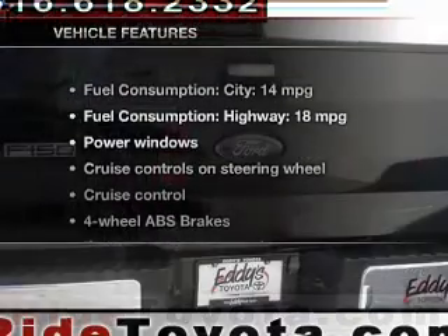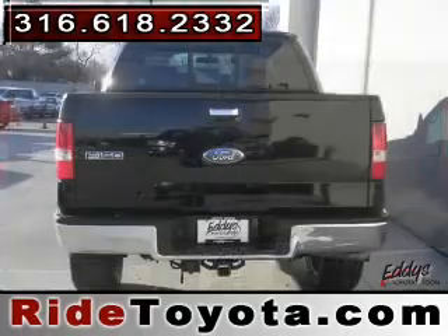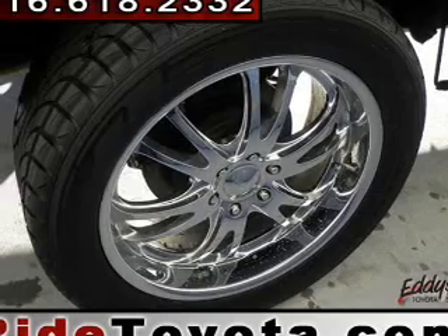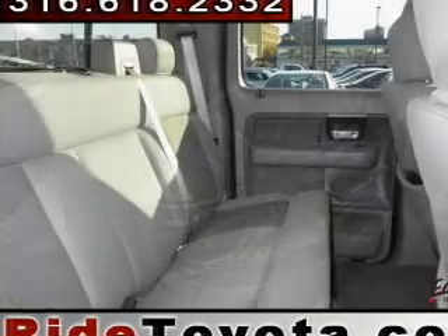And with these notable features, you won't want to miss out on the opportunity to own this amazing ride: Power Door Locks, Power Windows, Cruise Control, AM-FM Stereo with a CD player, Power Mirrors, Power Steering, and Adjustable Tilt Steering Wheel. Call today to schedule a test drive.